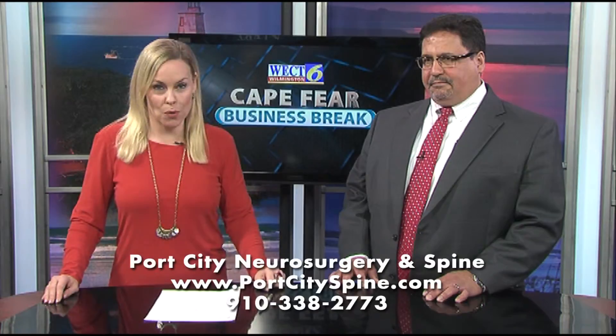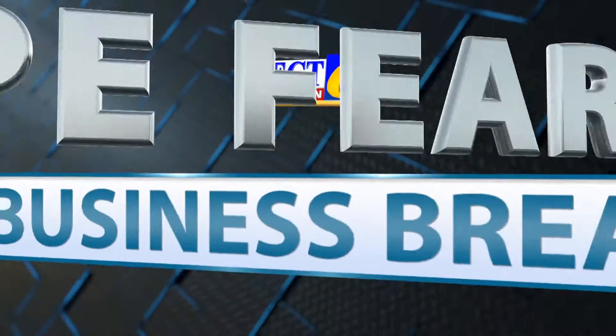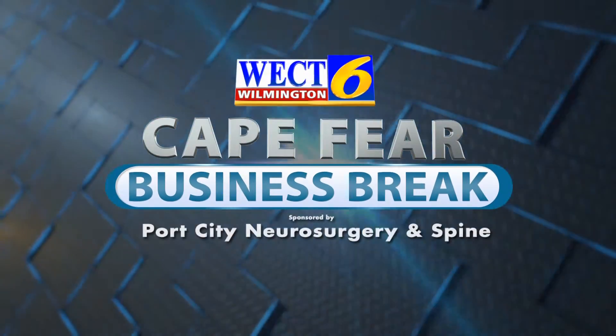Find out more by going to portcityspine.com. This has been a WECT Cape Fear Business Break.